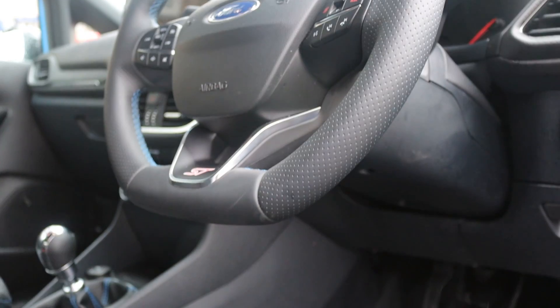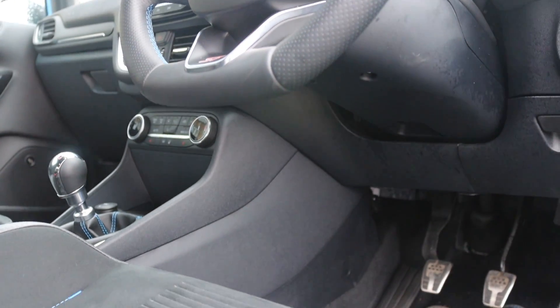Also, the sound system in this — you've got the B&O Play system, which I absolutely love. I love listening to music. And in the Mark 7, it's awful. It's dog poo, to put it politely.